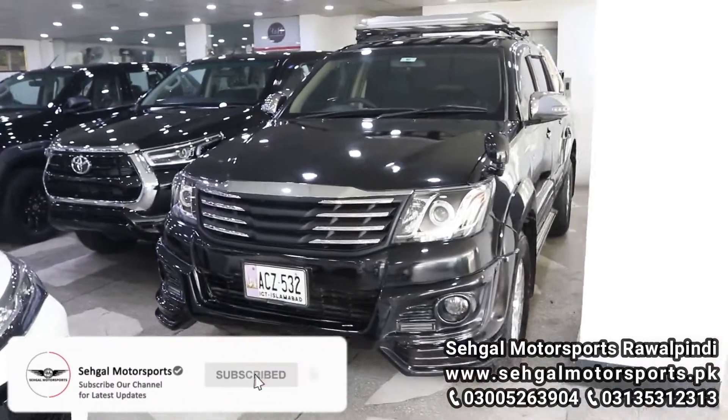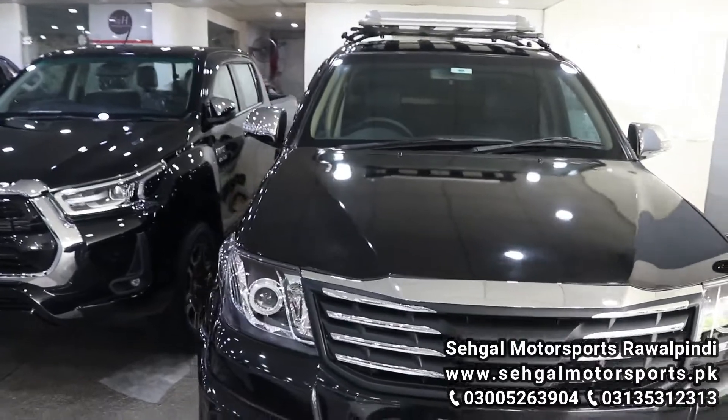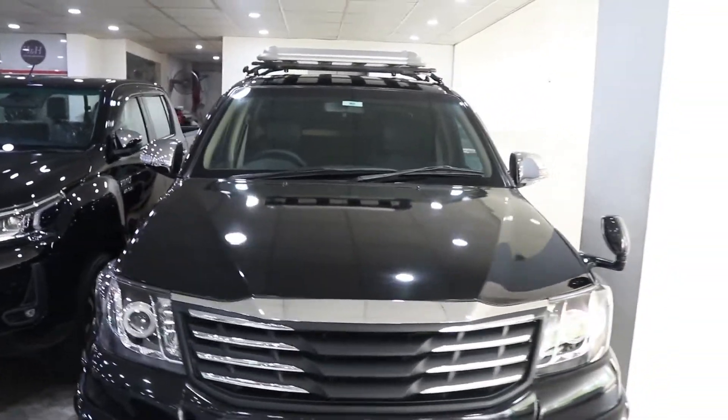Hello guys, today you will see a Toyota Vigo which is on your screen, and this is a 2016 model.